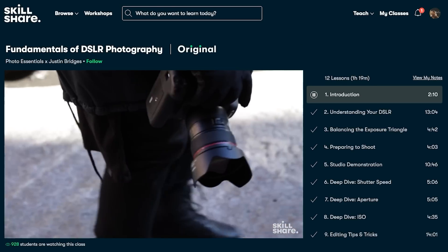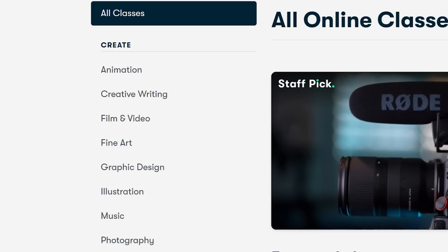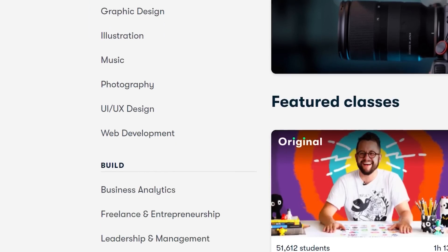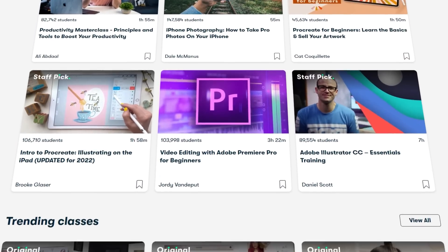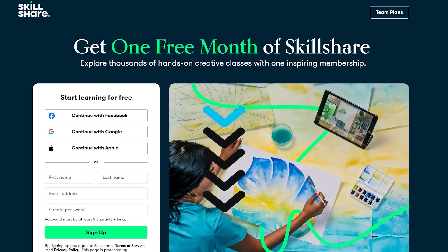Not only that, but Skillshare is a great place for freelancers who are looking to up their game. It's got just about everything you could ever want to learn, plus there are new classes that launch every week. The best part is that the first 1,000 people who use my link will get a one-month free trial of Skillshare. So don't wait, and start learning your new skill today.